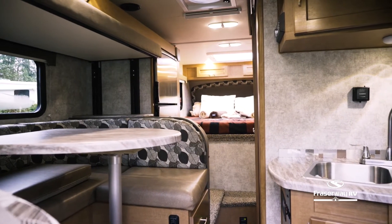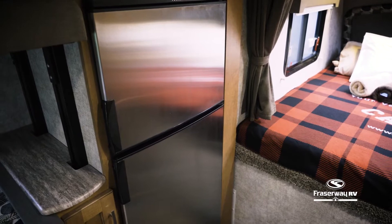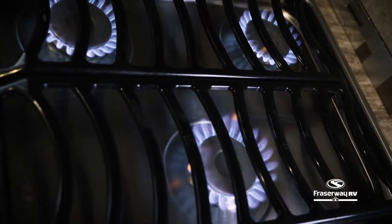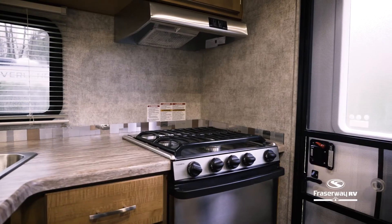Stock your fresh groceries in your refrigerator. Fully equipped with a separate freezer compartment, and with a propane stove and oven, the possibilities are endless with what you can create in this kitchen.